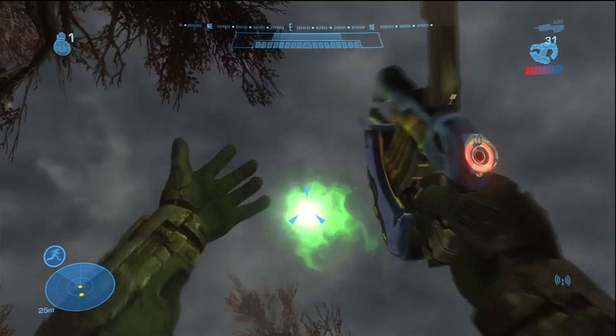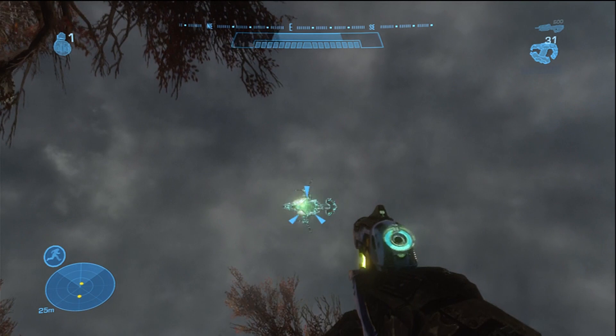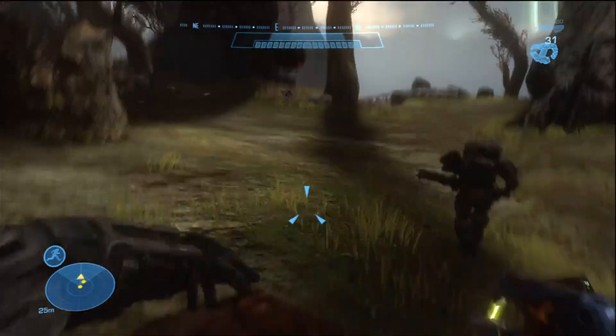Look at this glitch — what the heck? That's messed up. And this is why XP doesn't play Team Sniper. Shut up.